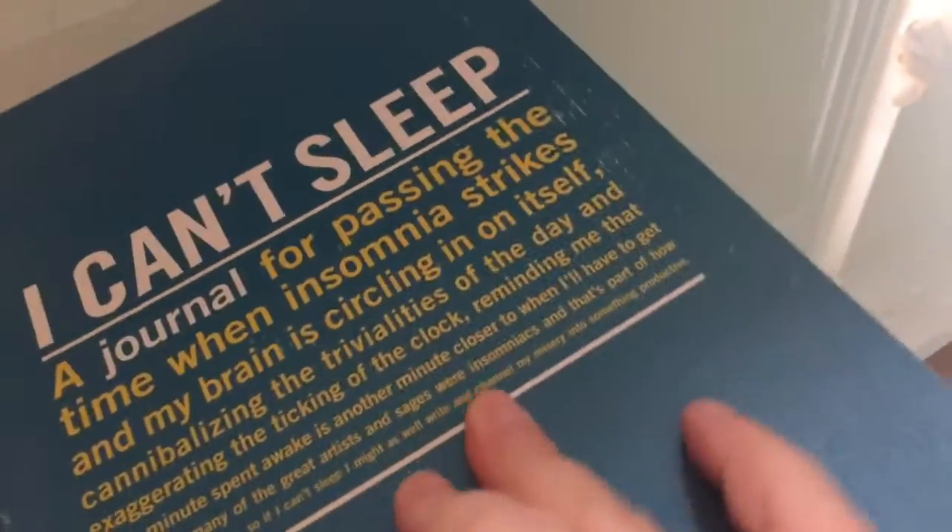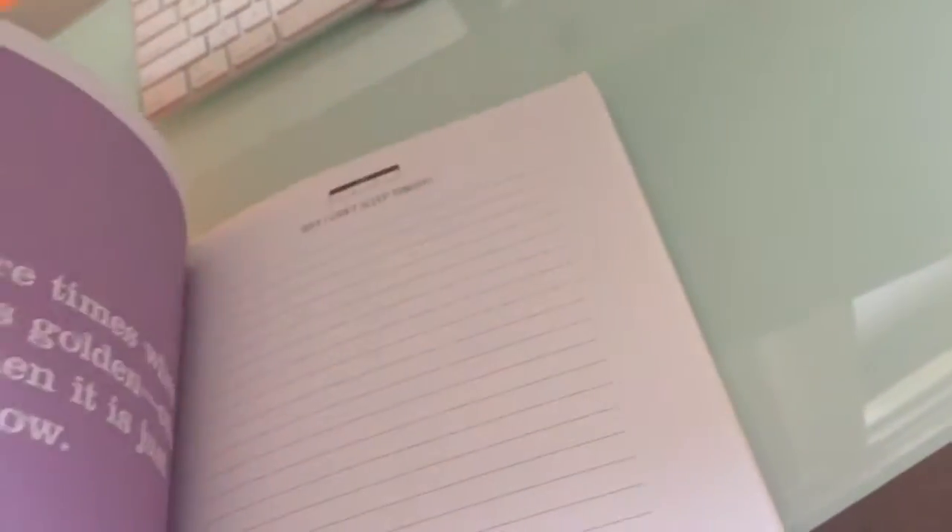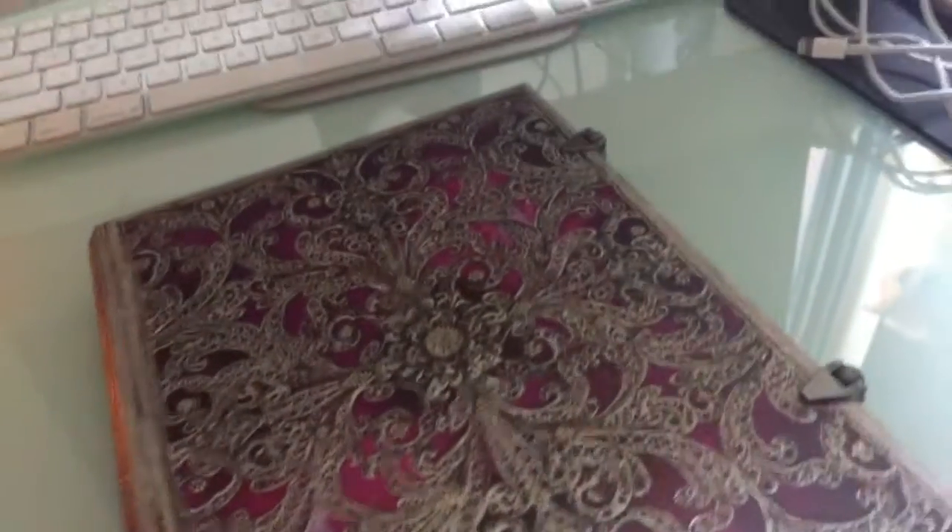I've already shown this one - you guys have seen that. 'I Can't Sleep' - they've got a whole series of journals for various things. I've seen it over and over again. I have not used this one, and I can't sleep anyway either.